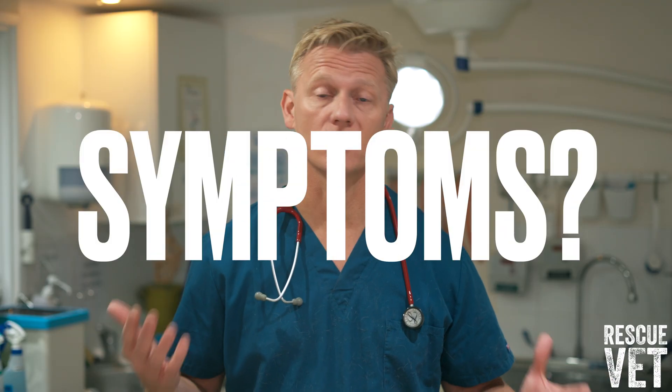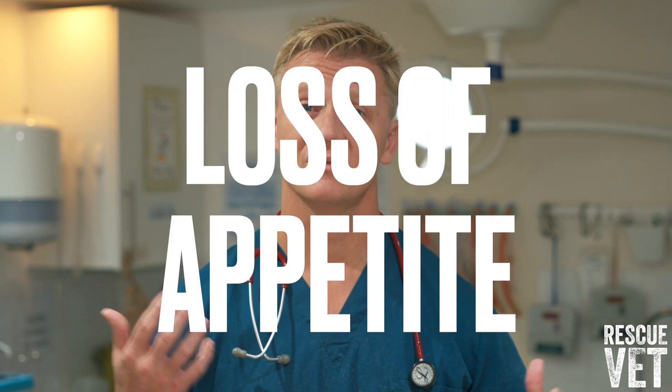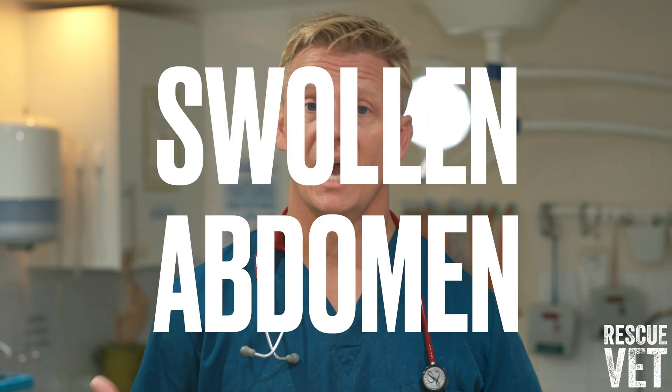What are the symptoms of feline infectious peritonitis? The symptoms of FIP depend on which form your cat has developed. Signs of wet FIP can include loss of appetite, difficulty breathing, and a swollen abdomen.